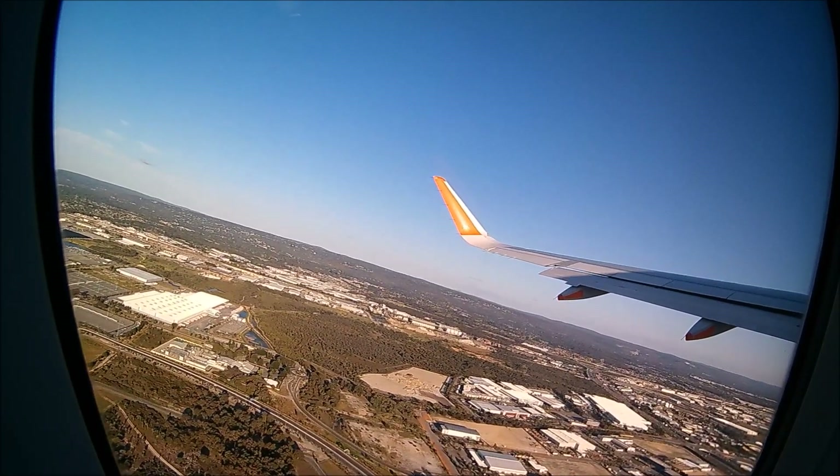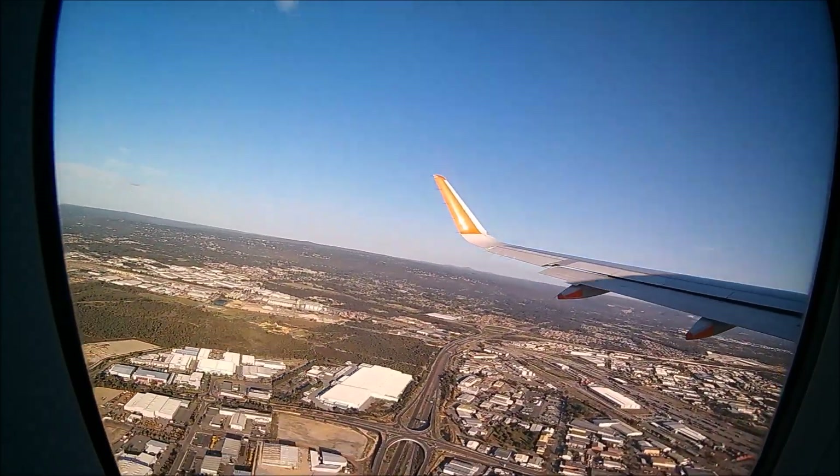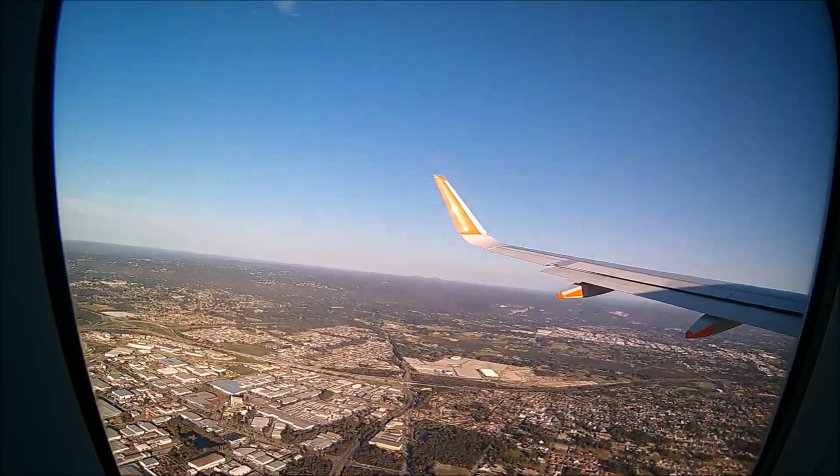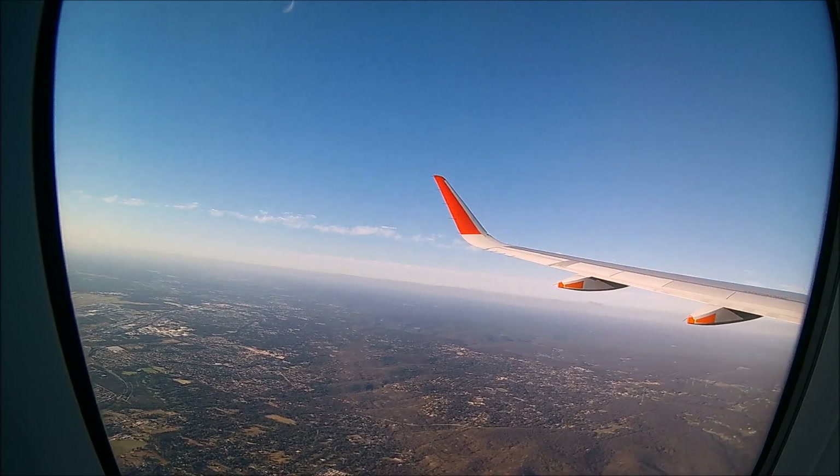It was a fantastic day for flying as we took off from runway 2-1. Soon as we climbed into the skies, we made a left turn to leave the sun behind us as we headed towards Adelaide.